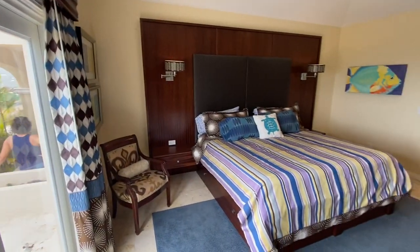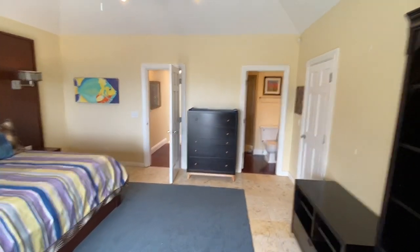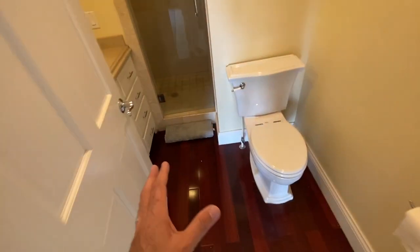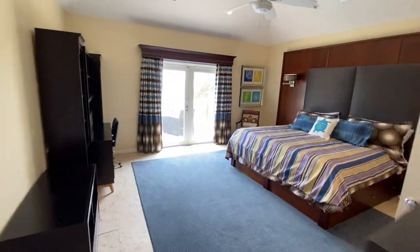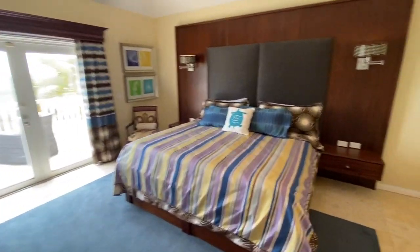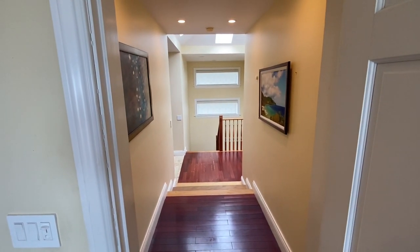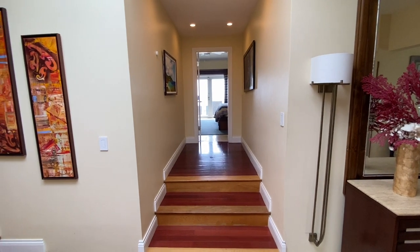Each of the guest bedrooms has a private patio off of it. So if you were doing vacation rentals, it would be a great setup because everybody's more or less equal — no one's going to be fighting over the bedrooms. They're each equally appointed in terms of quality and style: travertine tile, glass doors, all meticulously maintained. That's guest bedroom number one.